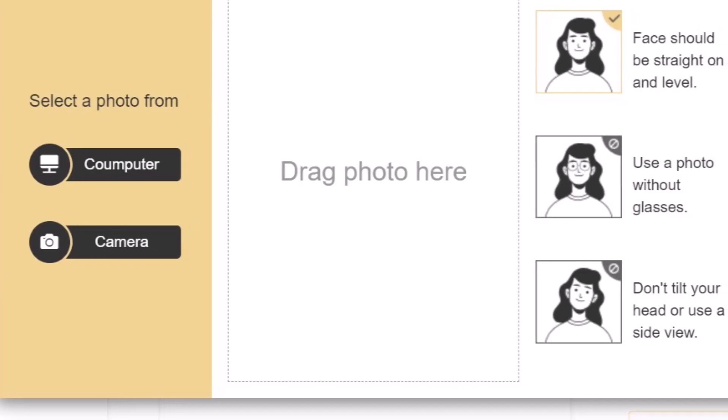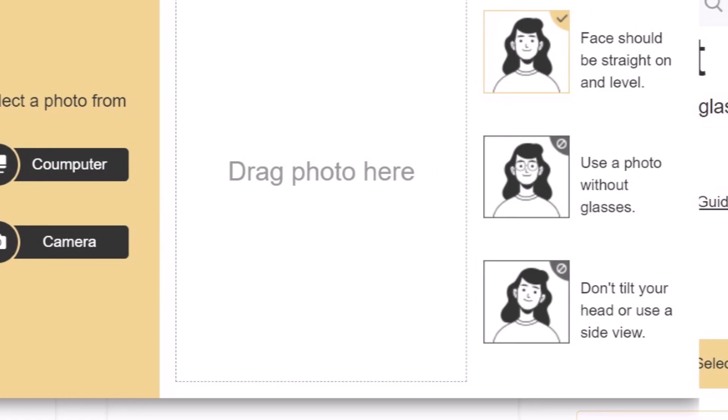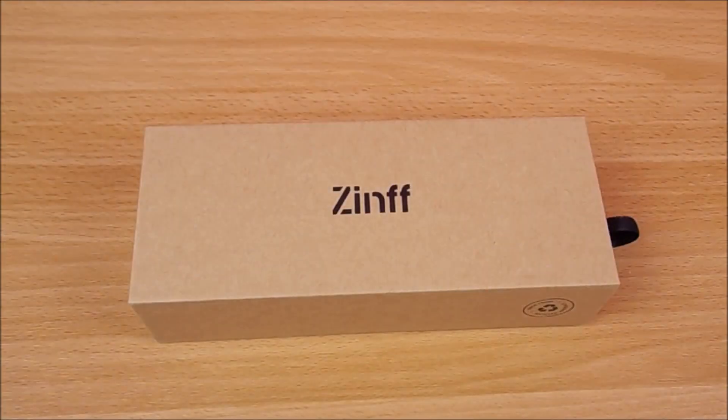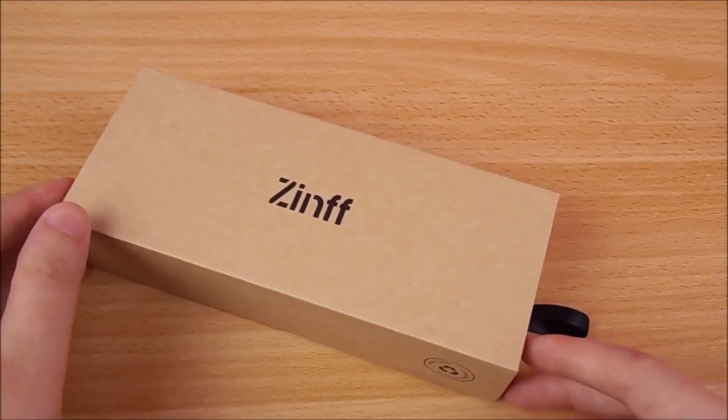They also have an online try-on feature so you can see how the glasses will look on you before you purchase them. They sent me three pairs of glasses and each pair comes in this recyclable box with a cleaning cloth.